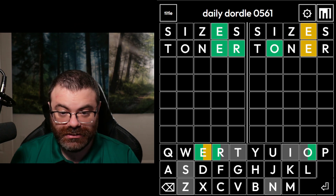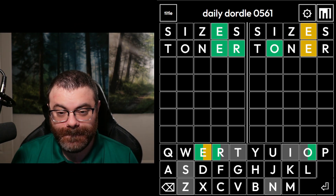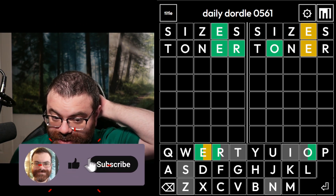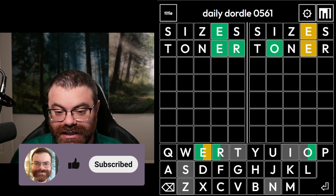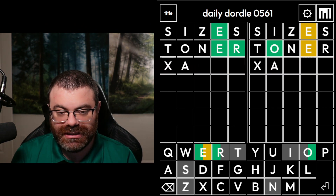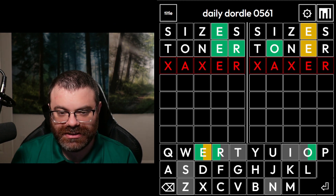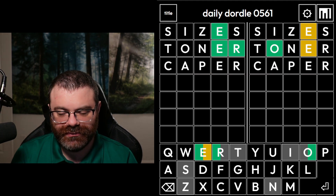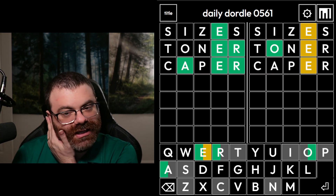It is an ER word. So let's deal with the ER word first so that we don't run out of guesses for that. It could be AER, EER, or UER. Let's look for an AER word and get some good letters at the same time. Something like caper might be good. It is AER.